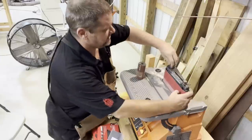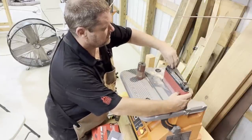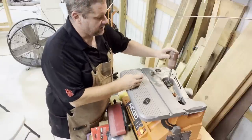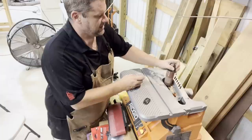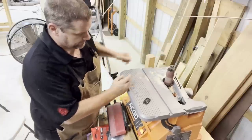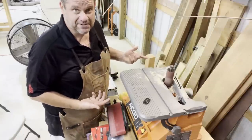I primarily use this for the belt sanding capability, but let me show you how easy it is to switch to the spindle sander. You simply unlock the belt sander, remove it, slide over the spindle sander, place a locking washer on top, and lock it into place. It's that easy — and it's an oscillating spindle sander.